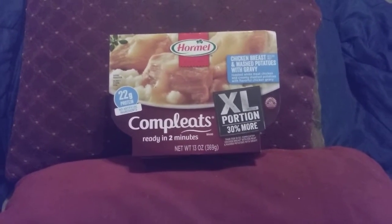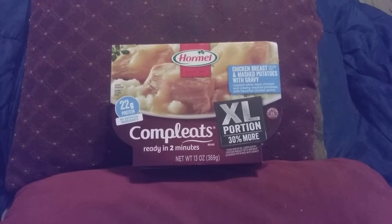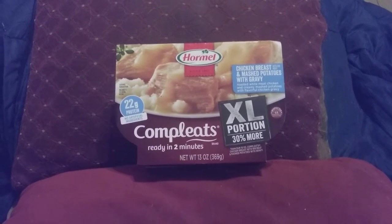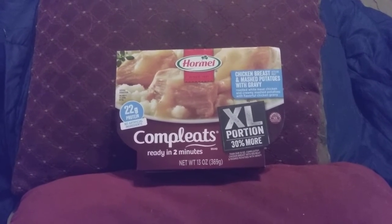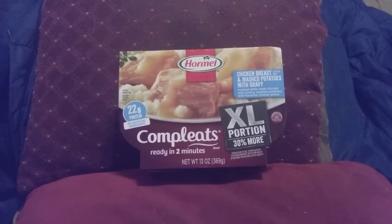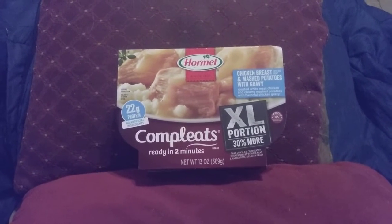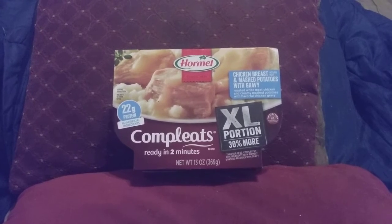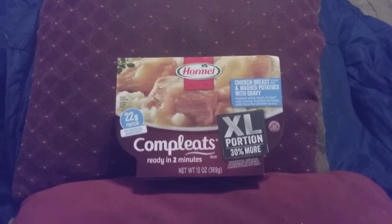Hi friends, family, folks, this is Bridget Earl coming to you to bring you these Hormel Compleats XL proportions. I would not suggest buying these right now at the store, selling for $4.99, and if you order just one online right now the cost is $18.99. This is the worst meal ready meal I've ever had.